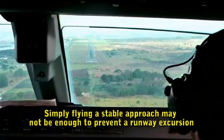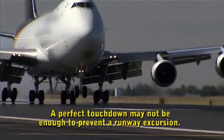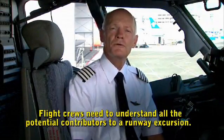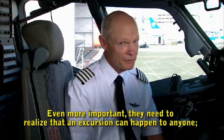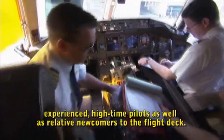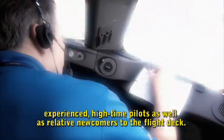Simply flying a stable approach may not be enough to prevent a runway excursion. A perfect touchdown may not be enough to prevent a runway excursion. Flight crews need to understand all the potential contributors to a runway excursion. Even more important, they need to realize that an excursion can happen to anyone — experienced high-time pilots as well as relative newcomers to the flight deck.